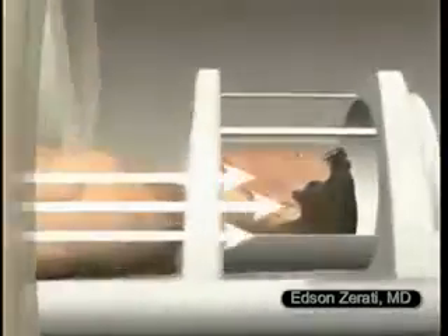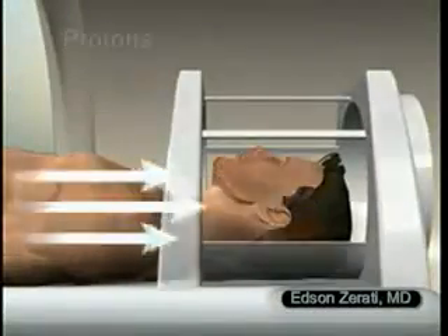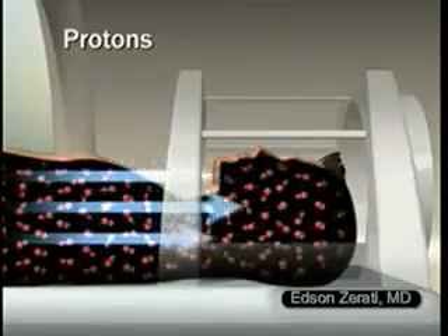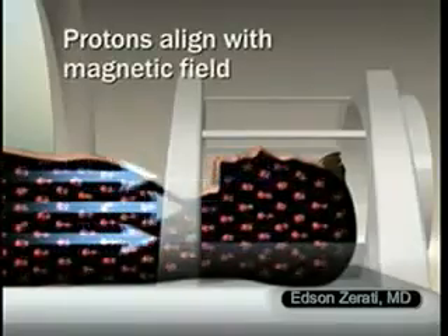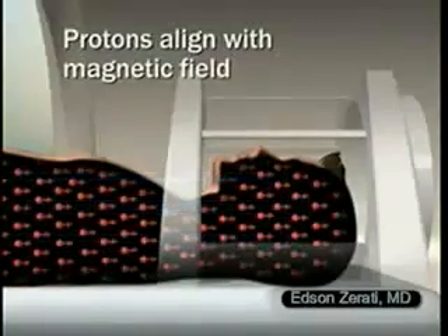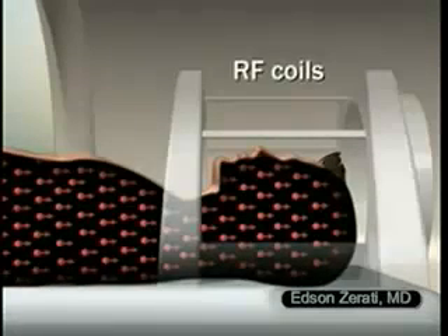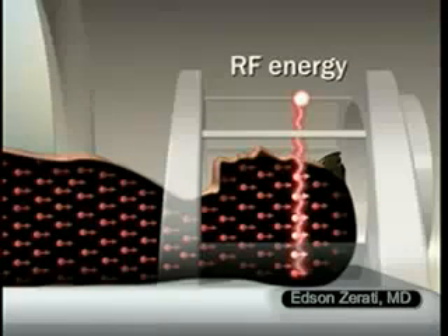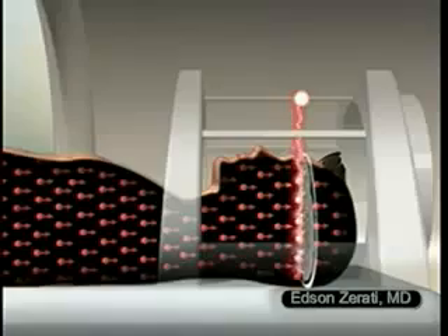The radio waves are generated by specialized radio frequency coils, RF coils, which are antennas designed for medical imaging. The signal that your body returns is detected by the coils surrounding the specific body part targeted for imaging. A computer processes all the signals and reconstructs a final picture — a composite, three-dimensional representation of your body. Any two-dimensional plane or slice can be electronically created and displayed on a computer for interpretation.